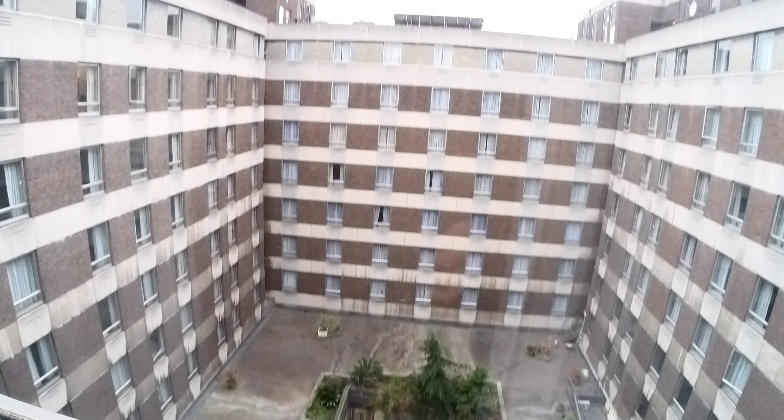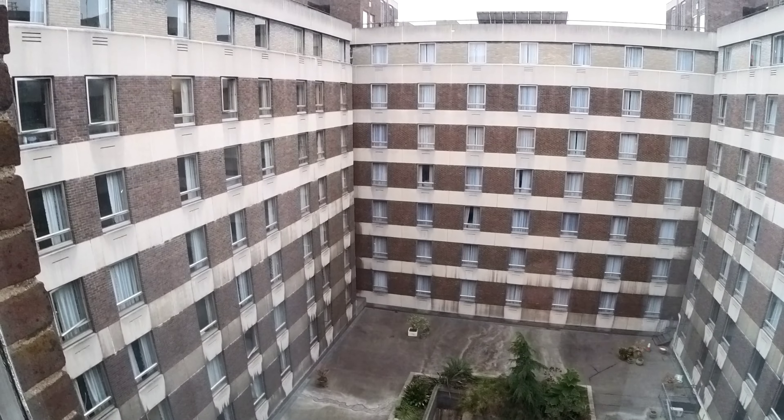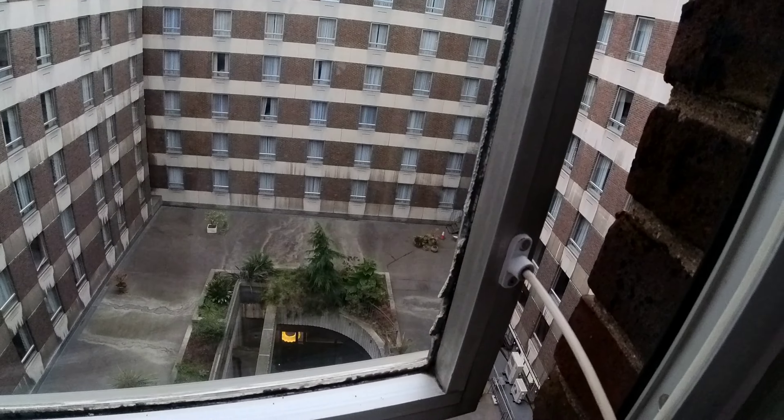This is the view from the window. The window does open, and you can even open it wider by taking the chain off - oh no, you can't, it's got a safety thing. Anyway, that's the view from the window and I'm on the sixth floor.